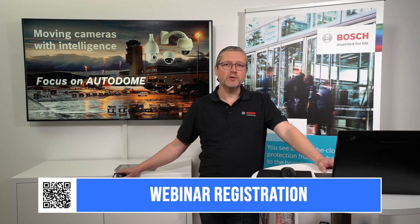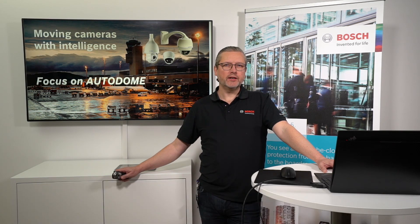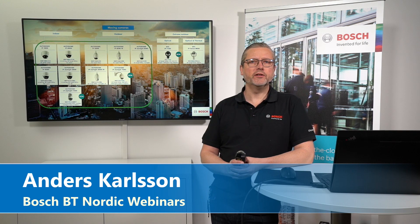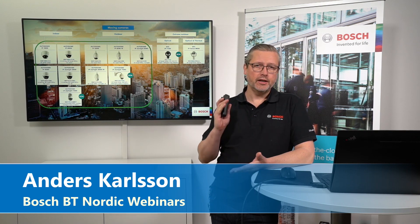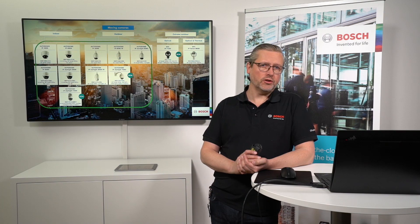So please scan the QR code now — you don't need to type in all the information and search for it, and you'll have the ability to get all info. We've done a couple of different sessions with general topics. Today we'll be a bit more focused on the Autodomes, which are part of our moving portfolio. You can see in the background it's containing both the Autodomes and the Metal Mickeys, but today's focus is on the Autodomes.